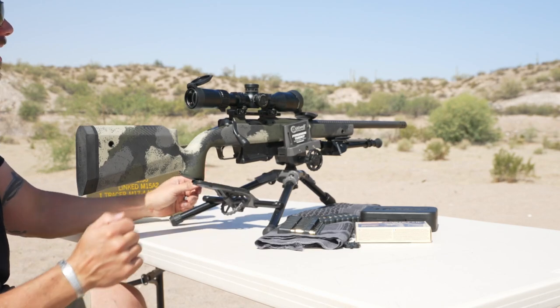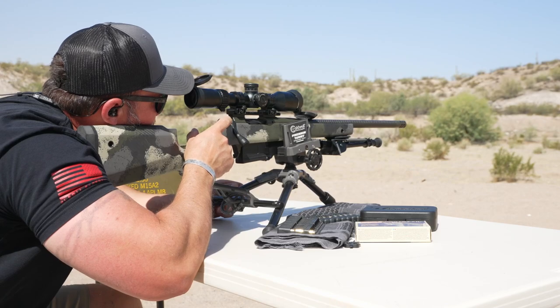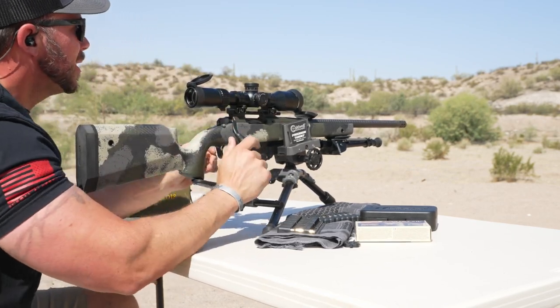Straight up headshot right between the eyes. Oh man, that's too much fun.